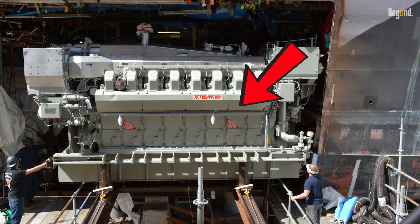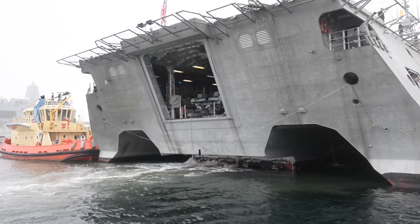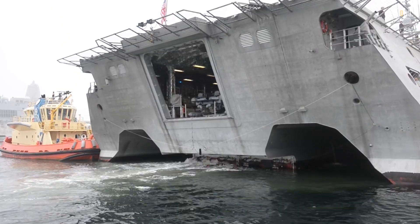Lighter weight means they need smaller, more efficient engines. That equals less fuel burned and way cheaper running costs over the ship's lifetime.